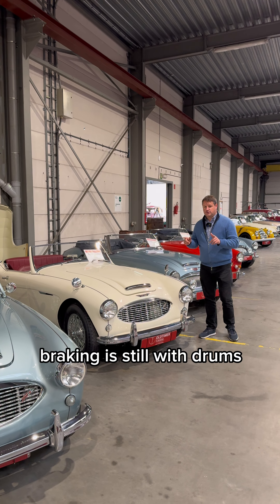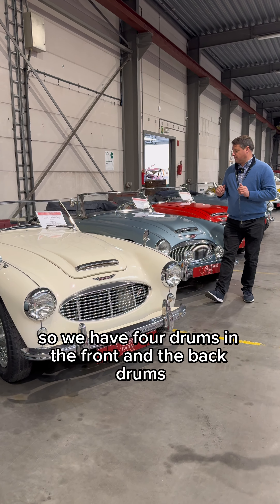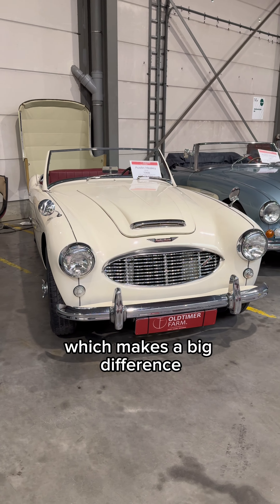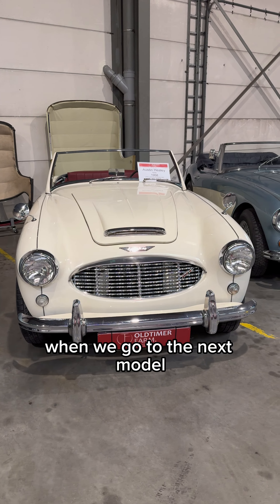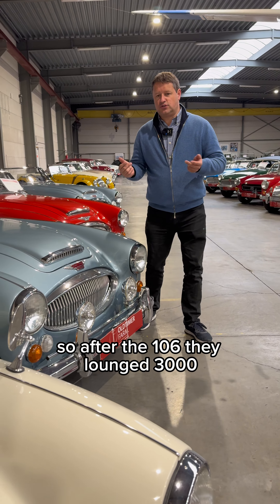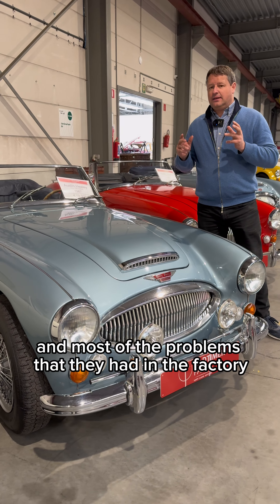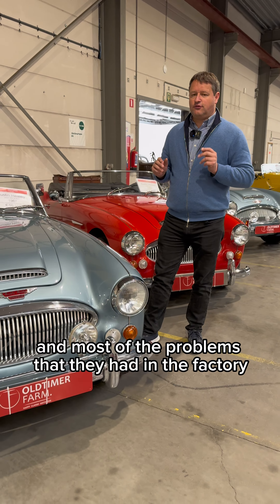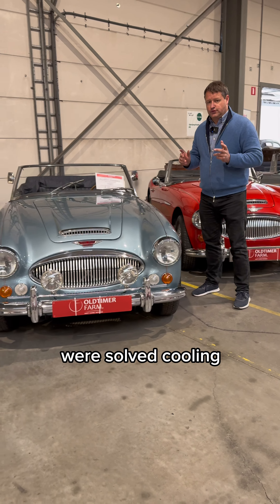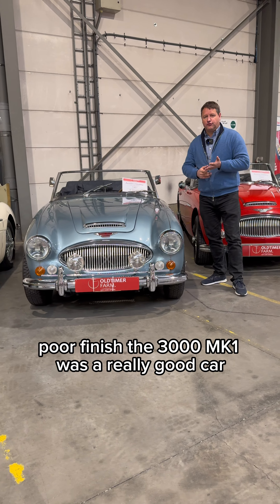Braking is still with drums — four drums front and rear — which makes a big difference when we go to the next model. After the 100/6 they launched the 3000, an all-new and bigger engine with 400cc more. Most of the problems they had in the factory were solved: cooling, electrics, poor finish.